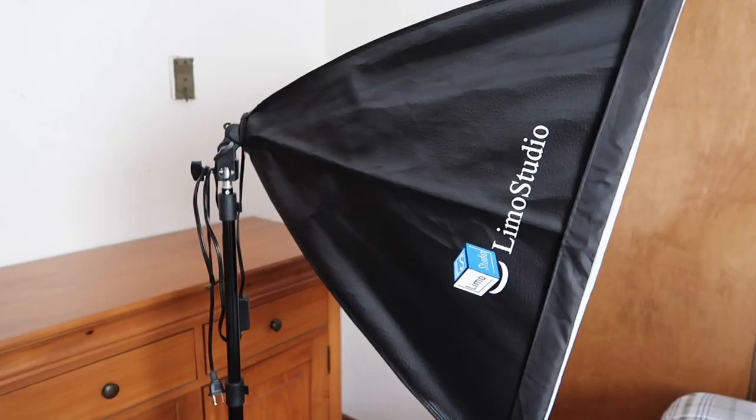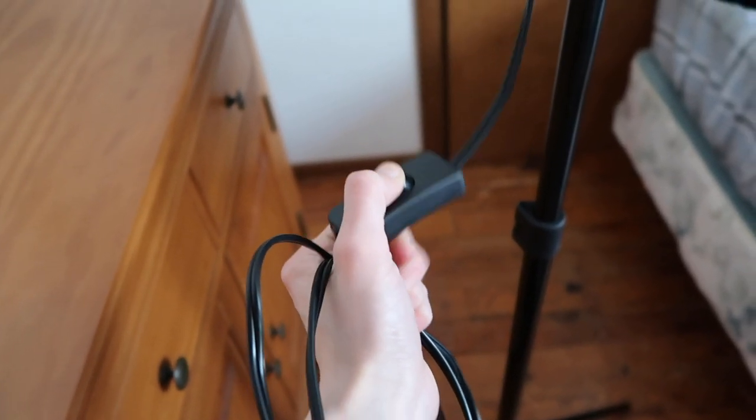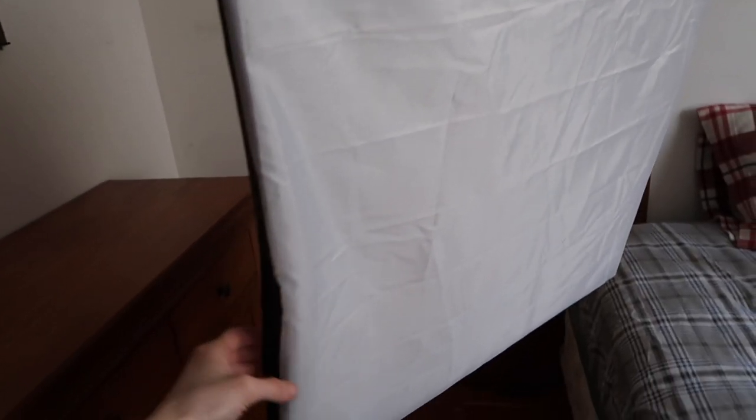My other tech favorite is something I'm actually using to film right now — my softbox lights. I have the Limo Studio softbox lights. It comes with the actual soft boxes themselves, the stands, the bulbs, and some sleeves to pack the lights away if you need to travel with them. They're not super expensive on Amazon and they've held up really well for me over the past few years. I totally recommend them if you're in the market for softbox lights or any kind of lighting for your YouTube channel.